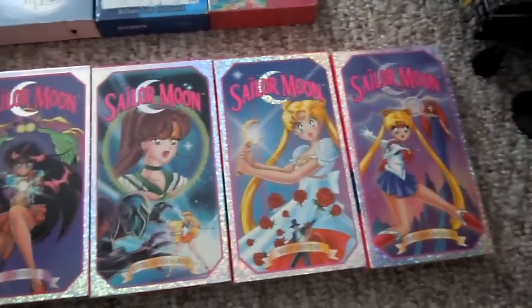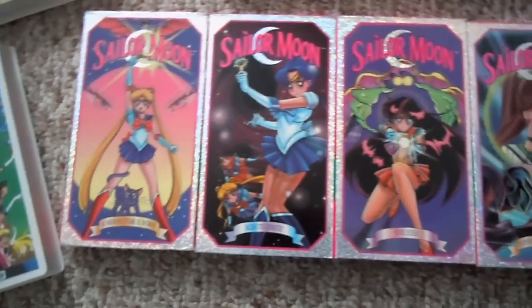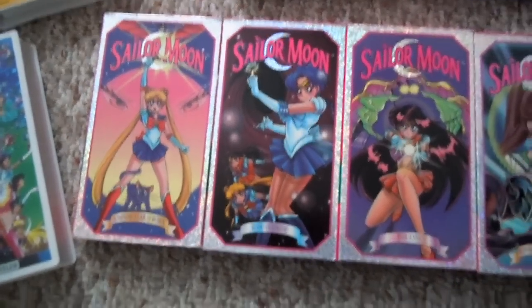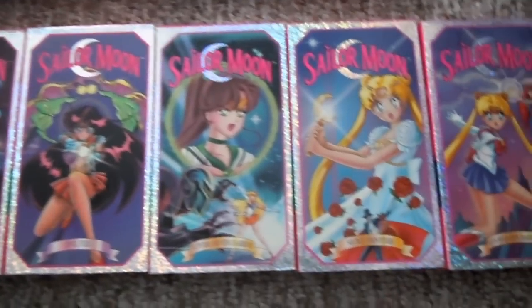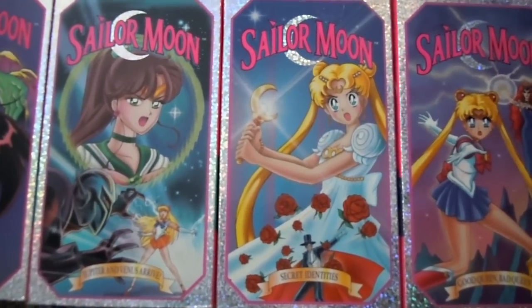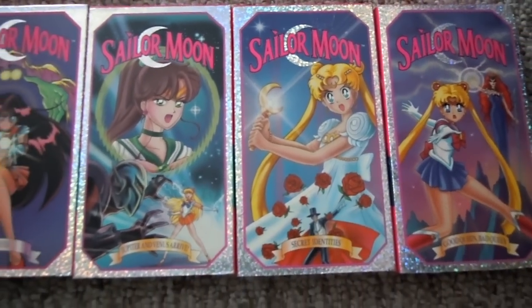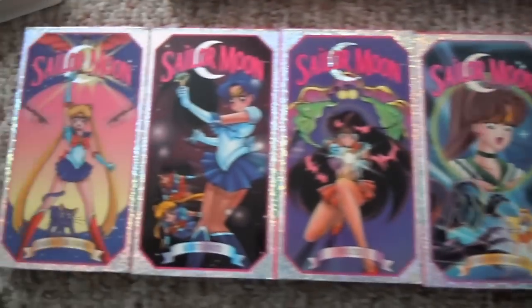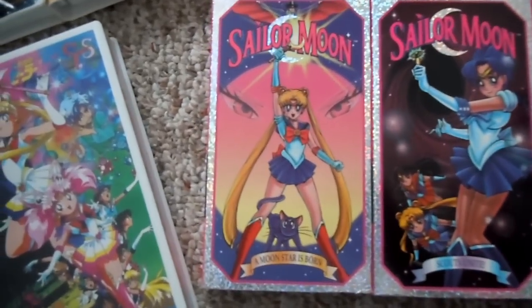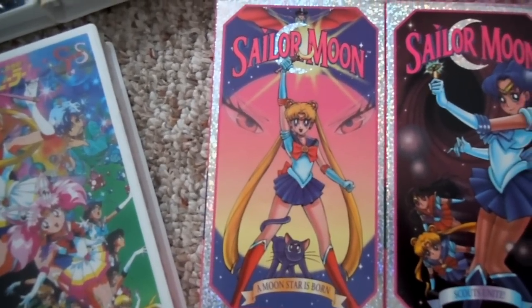A friend of mine found the article for these in the Toys R Us catalog. She just had to have one. So this is the one that was in the catalog — Secret Identities. My dad brought me home this one day — Moonstar is Born. I was so excited.